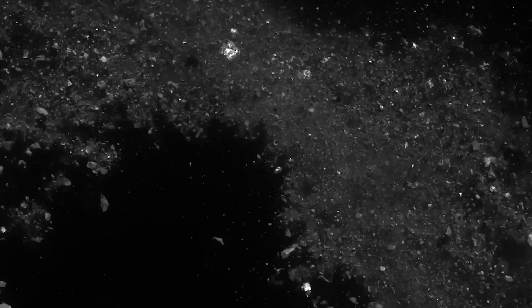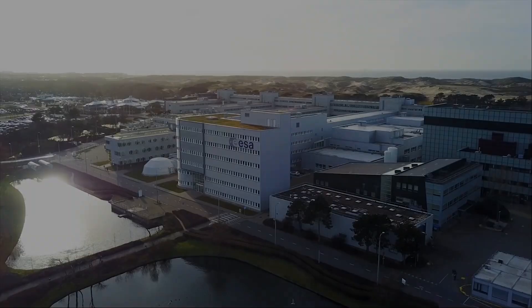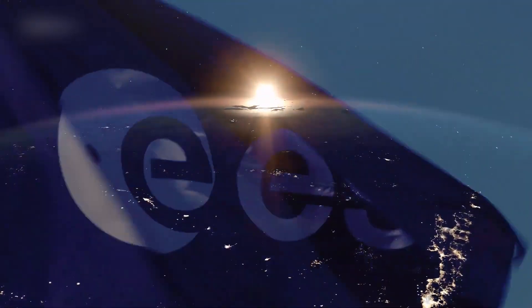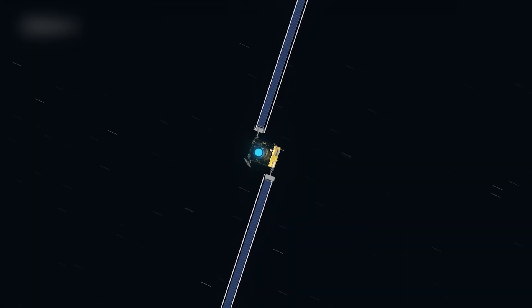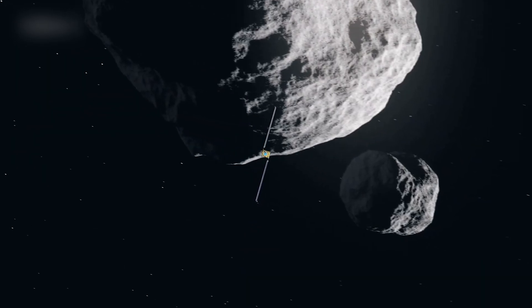If the ejecta is predominantly composed of dust or bigger rocky bits, for instance, this information could be useful. In a statement, the European Space Agency, which works with NASA on both missions, confirmed that they would have this information. According to ESA, both telescopes will maintain their asteroid monitoring in the next few months.